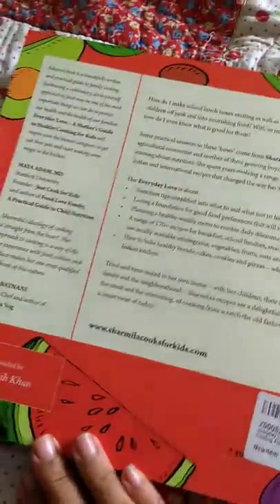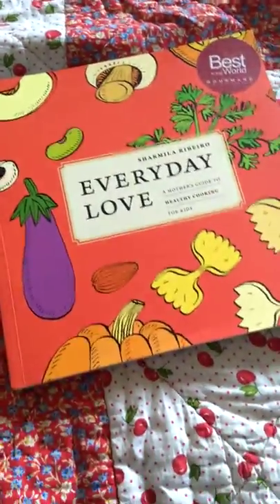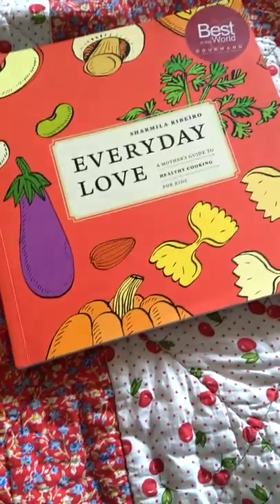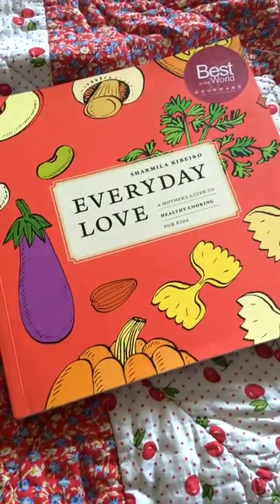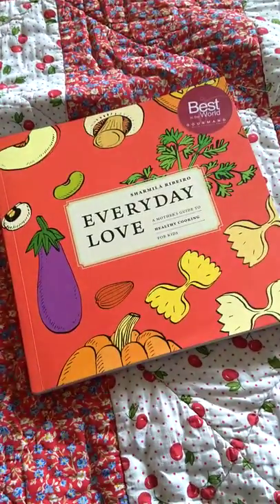So that's the book. I got it from Amazon and it has been sitting on my shelf for a few days. I hope I'll be making use of it soon and cook something for my kids. Thank you for watching.